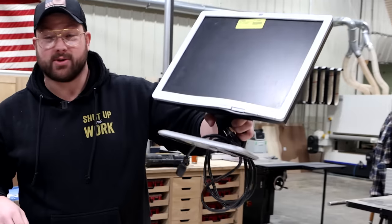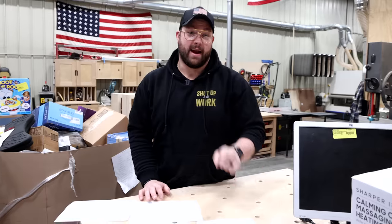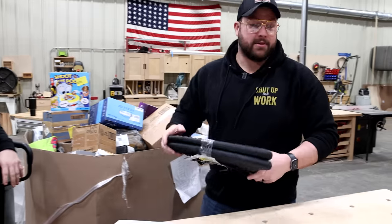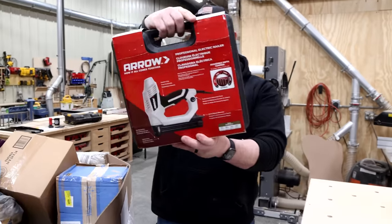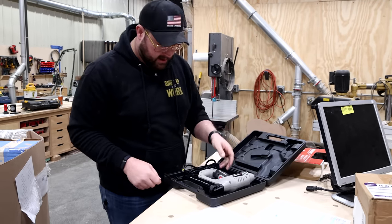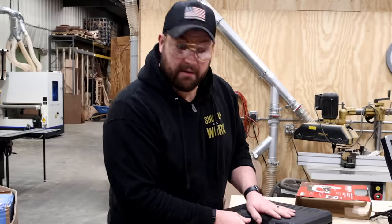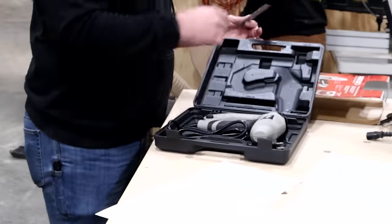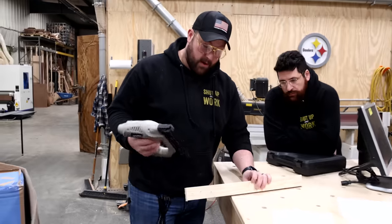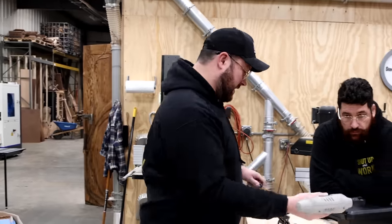We gotta find some power tools. There's a screen in here that looks like it might be from those computers on wheels they had in middle school — COWs. First power tool! It's an electric nailer from Aero — an 18-gauge brad nailer. It looks clean, though it has a plug. Does it work? Not bad, it sinks nails. If you're a homeowner without an air compressor, that's not a bad tool.